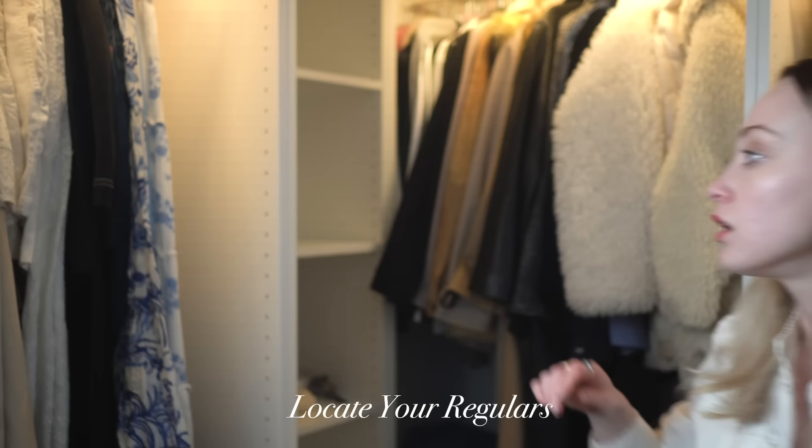The first phase of the editing system is to locate your regulars. Go through your entire wardrobe and identify the things that you're drawn to regularly. These are pieces that you wear all the time, that you naturally gravitate towards — not necessarily the ones you like the most, but the ones you wear the most.